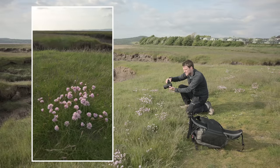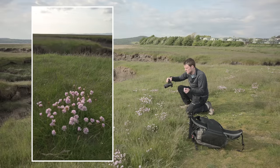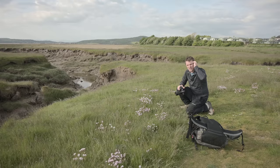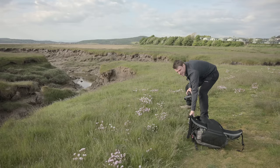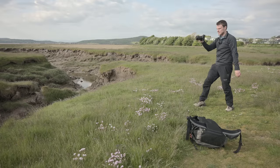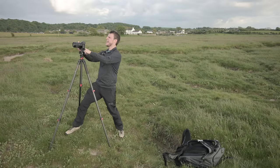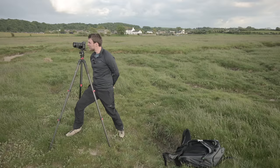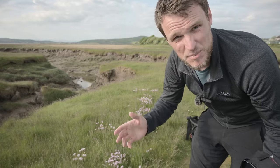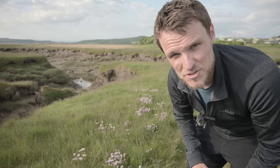Height is something we have complete control over as landscape photographers and it can make a profound difference to your final composition. A lot of photographers want to get the tripod out and, almost habitually, just stick it at chest level or eye level, especially when starting out, because it's easy to play around with settings. Mistake number one is not using height and perspective to your advantage. It's a very valuable tool that can make a massive difference to your final image.